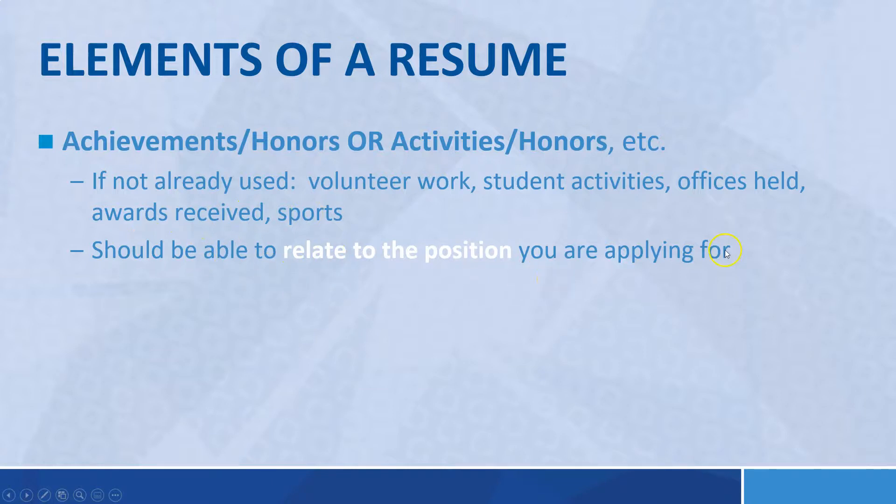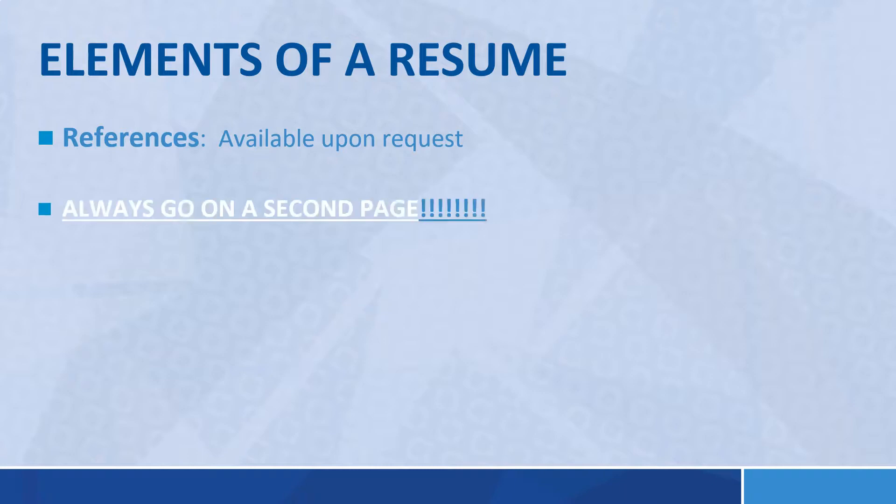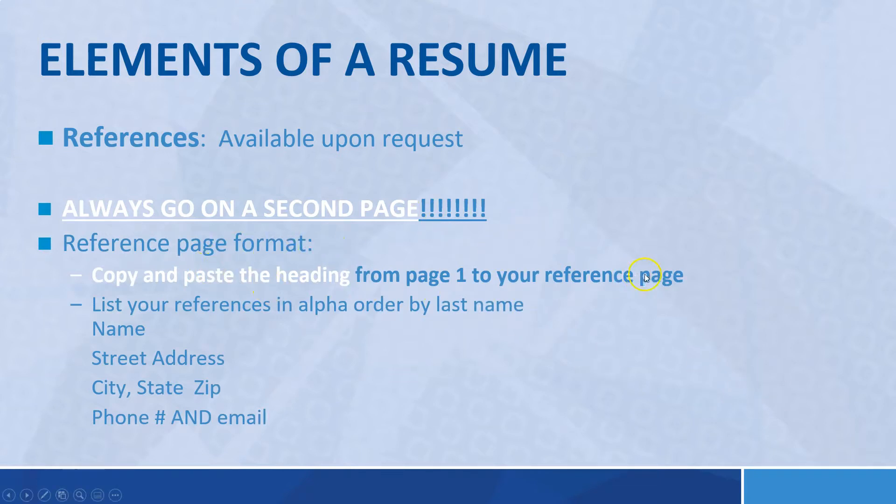You don't want to just list achievements to take up space on a piece of paper. For references, you can put 'available upon request' — make sure you have them ready when requested, because many jobs do ask. References always go on a second page; don't start them on the first page of your resume. In general, especially for those of you with little or no job experience, try to keep your resume to one page, with the reference page being a second page.